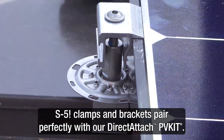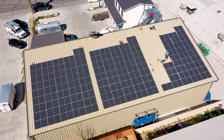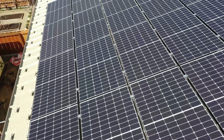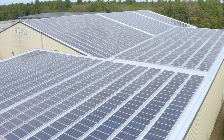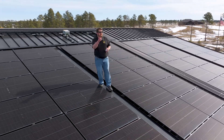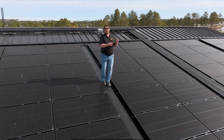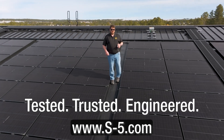Thanks to innovative solutions like S5 clamps and brackets, installing solar on metal roofs is simple and secure, preserving the integrity of your roof while ensuring your solar panels stay put in any weather. Make the most of your solar investment by choosing the best foundation — metal roofing paired with S5 mounting solutions. They're tested, trusted, and engineered.